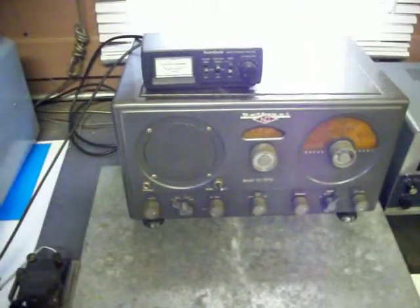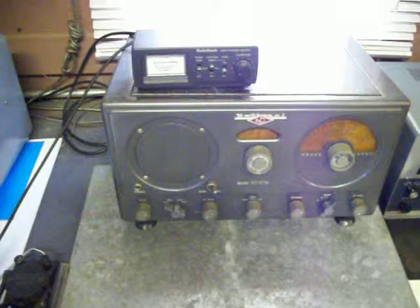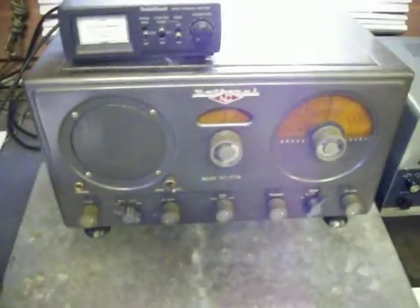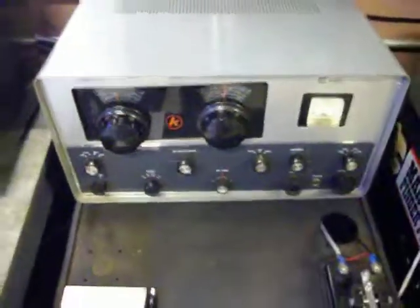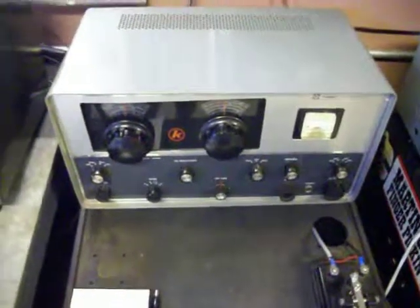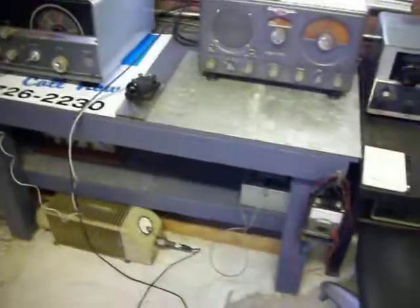Over here, we picked up an NC-57 National receiver — rebuilt this. And a backup receiver on the side, a Knight R-100A. Now this is working nicely, as you can see the setup here.